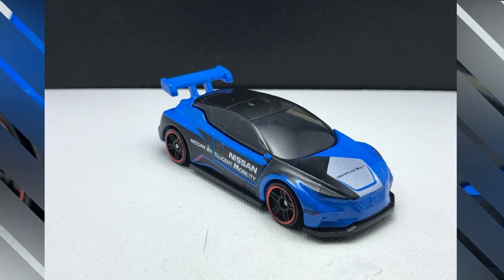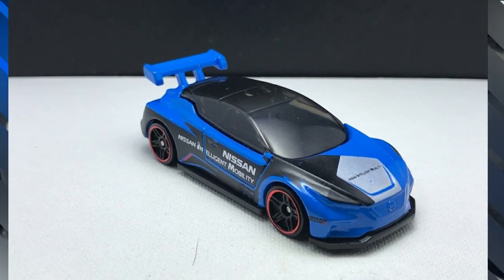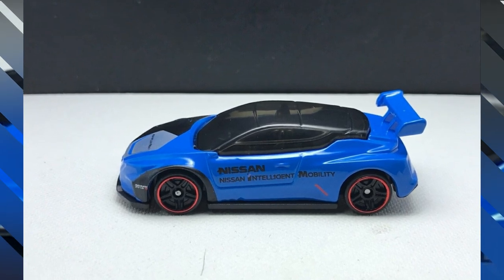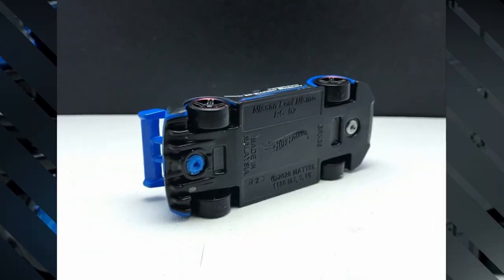A recolor for the Nissan Leaf Nismo RC02 in blue with slight red accents on the rims, a rear big spoiler, and some initials of Nissan Intelligent Mobility.